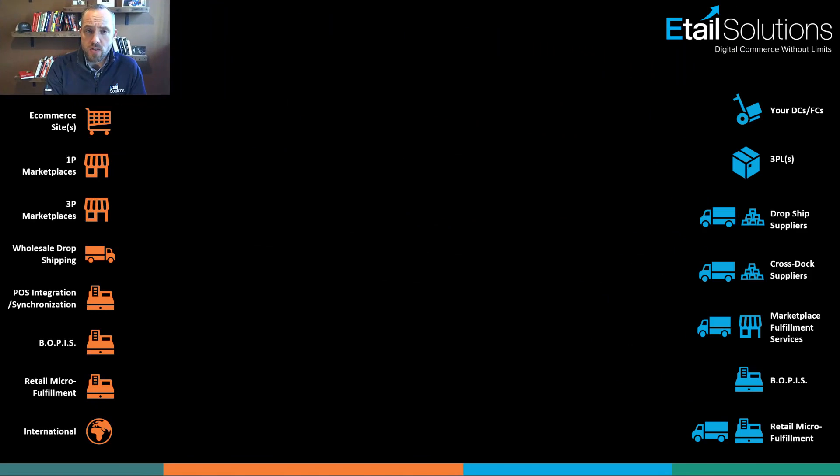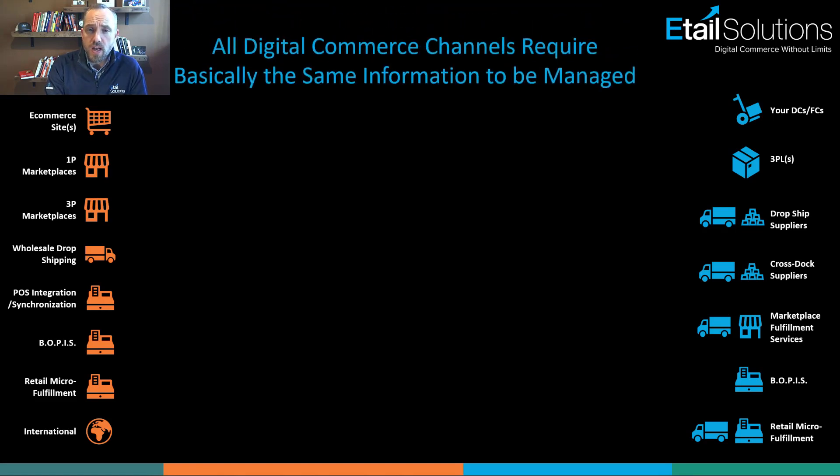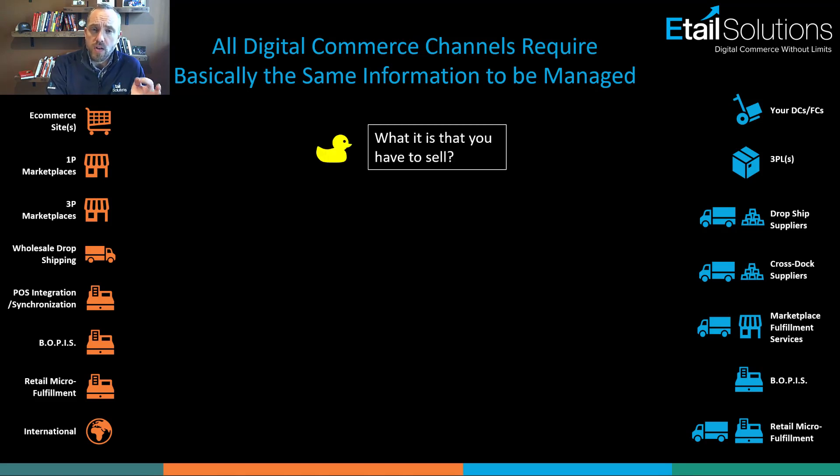Let's dig in. If you recall from last week, we looked at the different types of digital commerce and fulfillment. We learned that all digital commerce channels require the same five touch points. The first is that you need to be able to tell each channel what it is that you have. Each digital channel has their own taxonomy — even if they don't call it that.